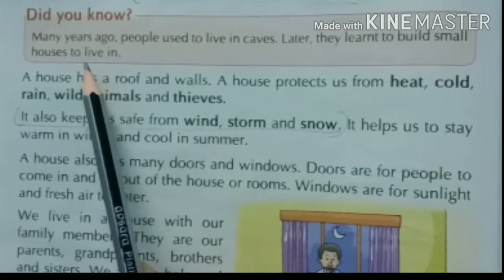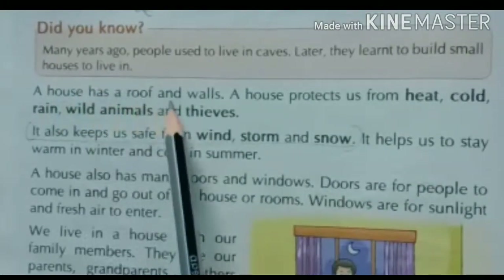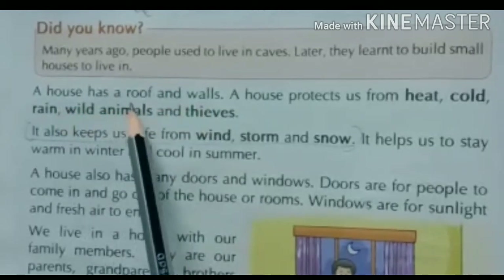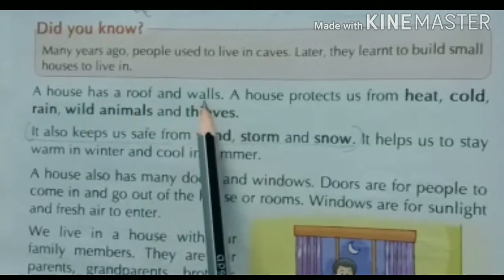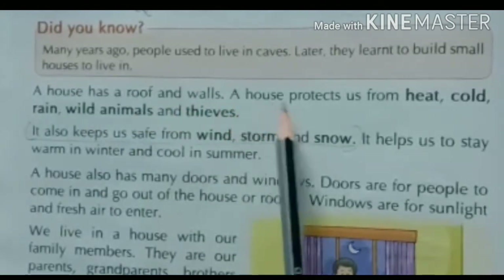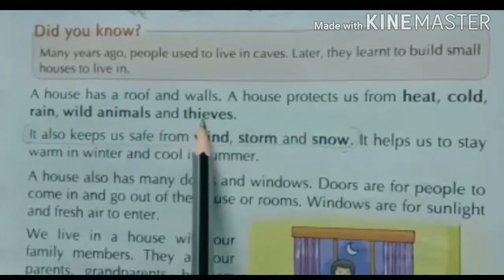A house has a roof and walls — एक house में roof यानि छत होती है और walls यानि दीवारें होती हैं। A house protects us from heat, cold, rain, wild animals, and thieves.